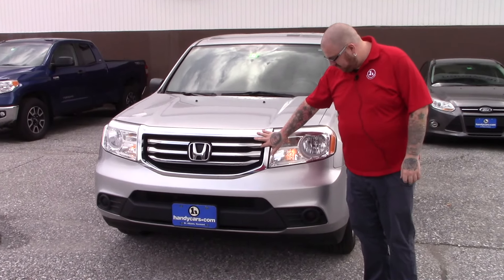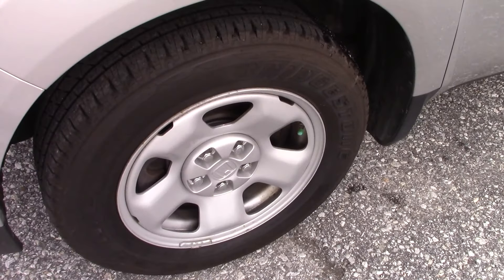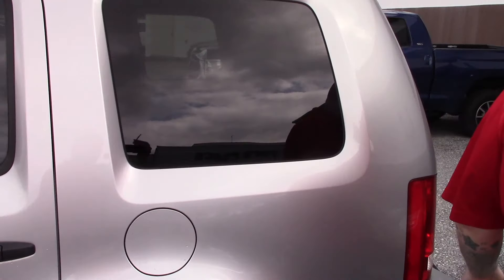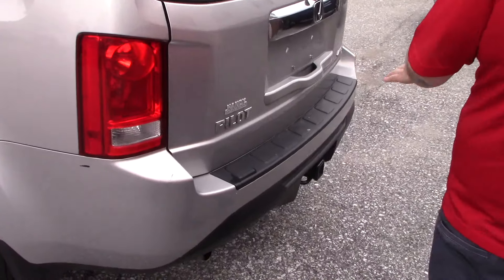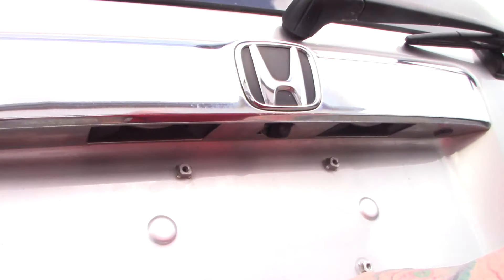This does have the nice chrome grille on the front here. If you come down along the side of the vehicle, it is on the Honda steel wheels, and you've got some nice Bridgestone tires on the vehicle. This is a full-size SUV, does have the third row seating. If you come around to the back here, you'll see it is equipped with a tow package, and it does have the backup camera that is integrated into your lift gate here.